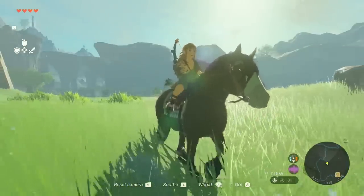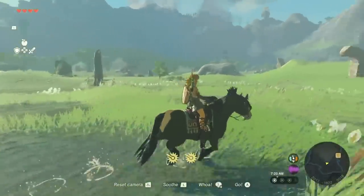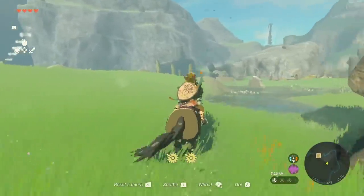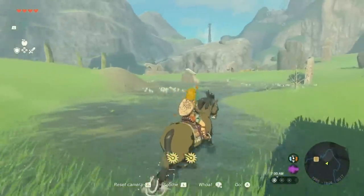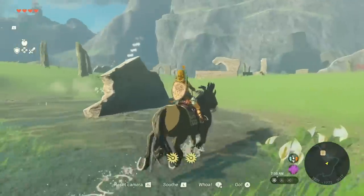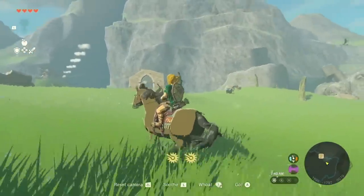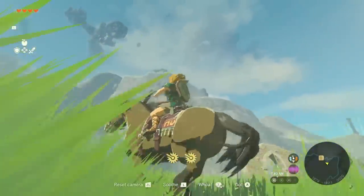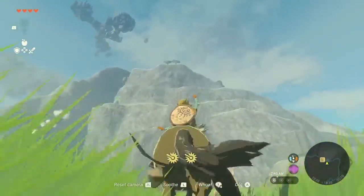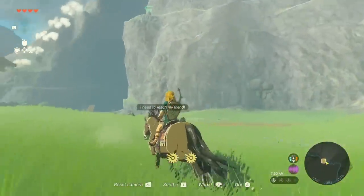One of the biggest talking points surrounding Tears of the Kingdom has to do with the fact that the game might not look that technically impressive — it looks too much like Breath of the Wild. They didn't improve the visuals enough going from a Wii U game to a Switch game. There are a lot of factors at play with visual presentation, especially in a compressed YouTube video, but I want to dive into this and see if Nintendo did enough.